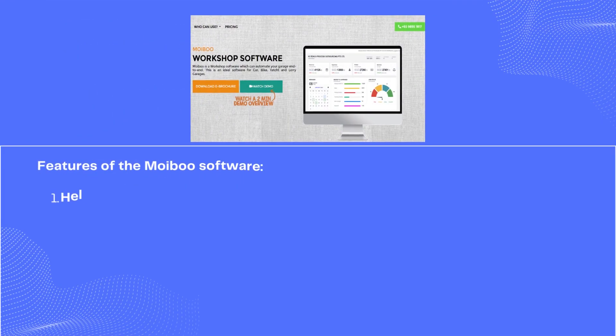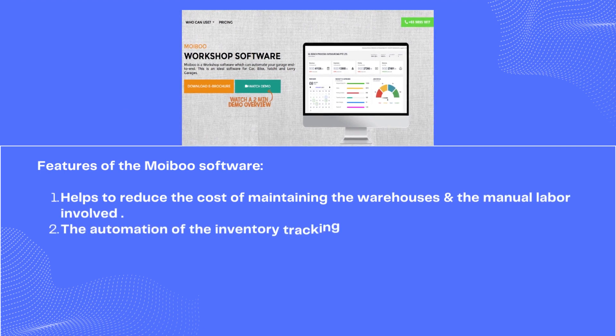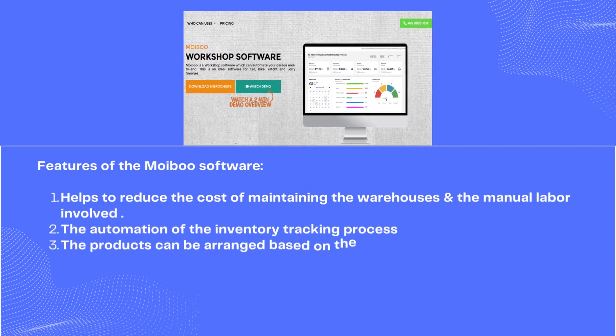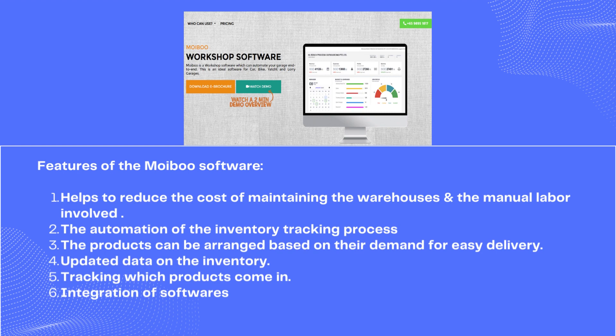Features of the Moiboo software help to reduce the cost of maintaining warehouses and manual labor, automation of inventory tracking process, the products can be arranged based on their demand, updated data on inventory tracking which products come in, and integration of softwares.